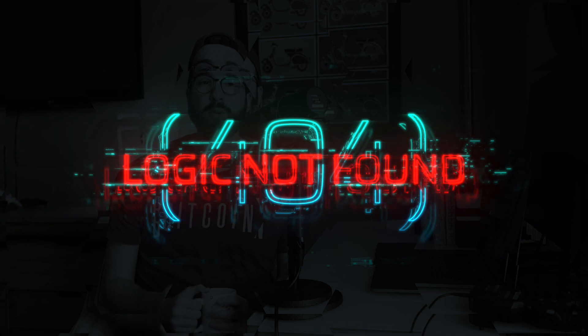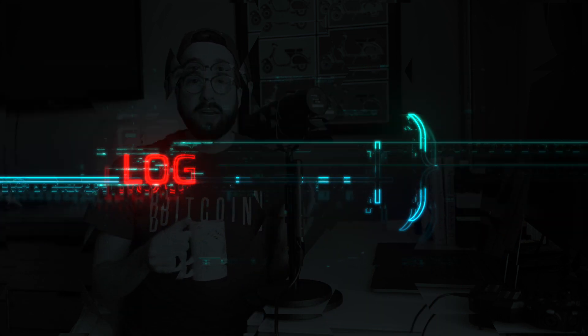It is time for 404 Logic Not Found, where I highlight notable tech-related fails or otherwise stupid moves in the world that need to get some attention. Today, I want to debunk the myth that art can only be valuable if it's tangible, because I'm hearing an increasing number of people shouting about how NFTs related to art are totally worthless. Let's talk about that — but first, a sip of coffee.